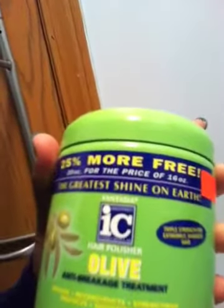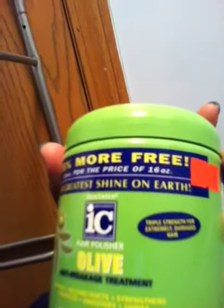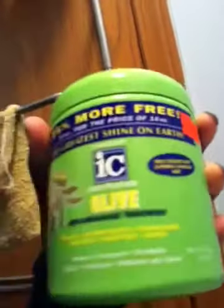The baggie: after I colored my hair I washed it with Kinky Curly Come Clean, and then I used my Suave Tropical Naturals — trying to get it in the picture — yeah, I conditioned with that and just finger detangled. Then I put in this — the ICY hair polisher olive anti-breakage treatment. It says it repairs, reconstructs, strengthens, protects, smooths, and shines. So I put this on after I rinsed out the Suave.